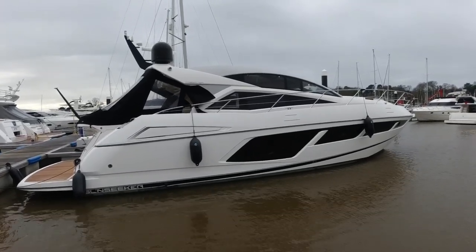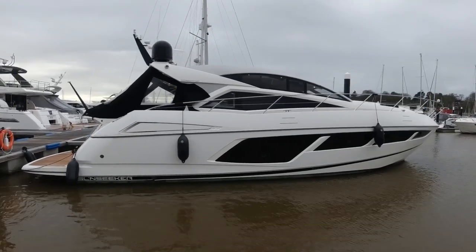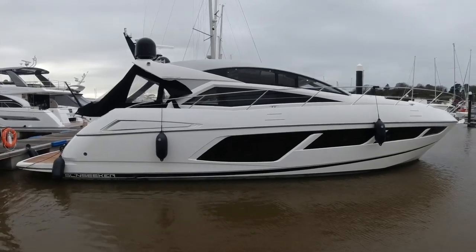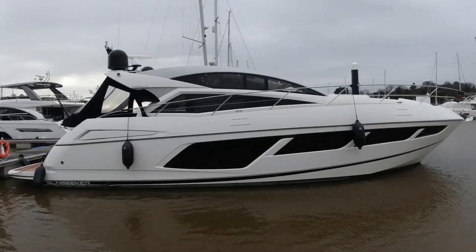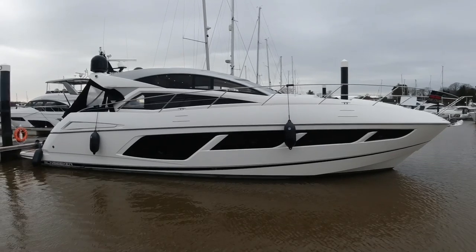Hi, today we're going to have a look around this Mark 1 Sunseeker Predator 57 hardtop sports boat. My name is James Lumley and we're here in Swanwick Marina, home of Sunseeker Southampton. I'm just going to talk you through some features of this boat and why she's a great option on the used market.